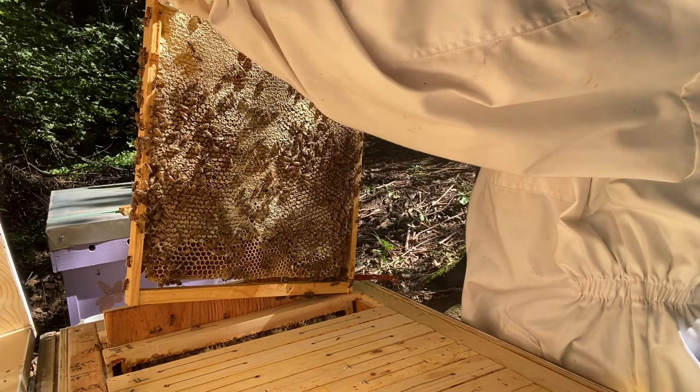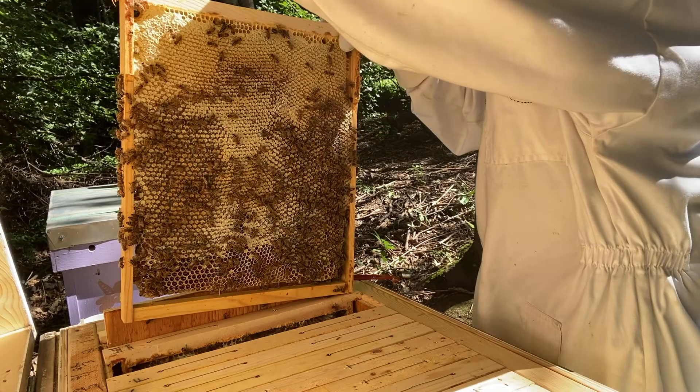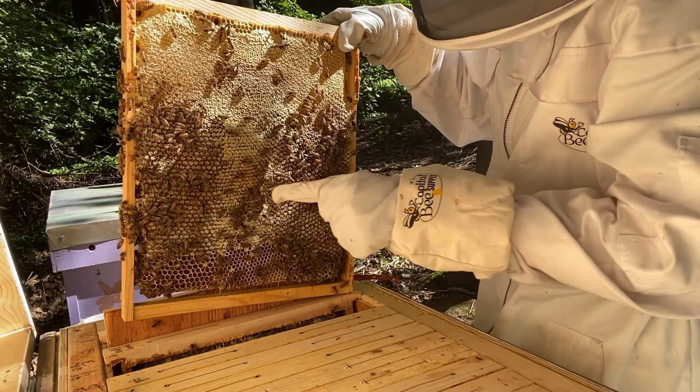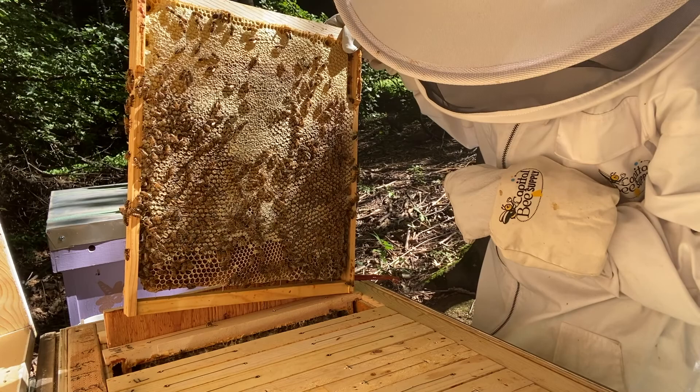A few drones — the ones with the black. This one's moving really fast right here, that's a drone. Right there are the drones for this colony. Drone right there, drone right there — blacker back end and wider.